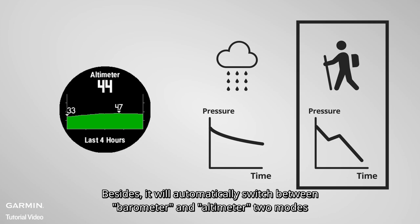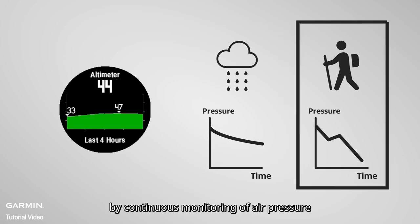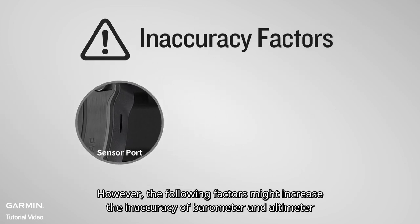It will automatically switch between barometer and altimeter modes by continuously monitoring air pressure. However, the following factors might increase the inaccuracy of the barometer and altimeter.